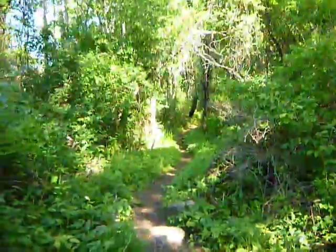Onward to a new place, new trail. I think I'll take a still picture or two.